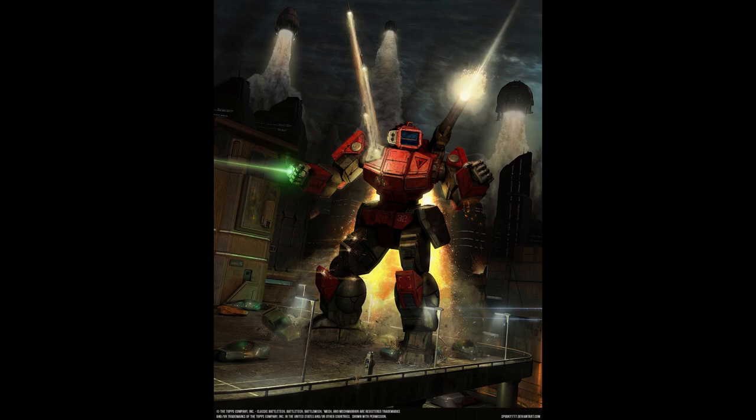Red-hot laser apertures, smoking auto-cannon barrels, sparking PPC emitters — they all make for a great holovid. You will never see these things in real life. Why? Because if they ever got to that point, either the mech warrior hacked the weapon for a faster firing rate, or the cooling designer for that weapon is a dumbass and has probably already been fired.